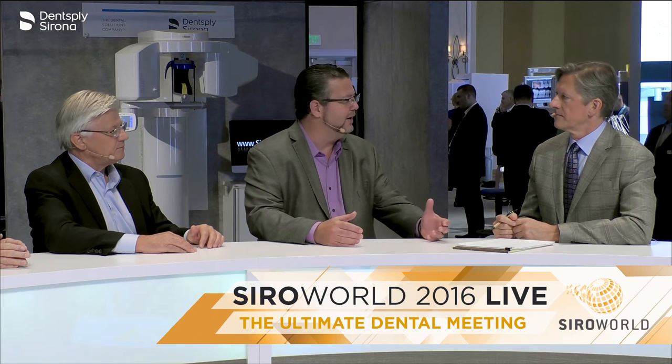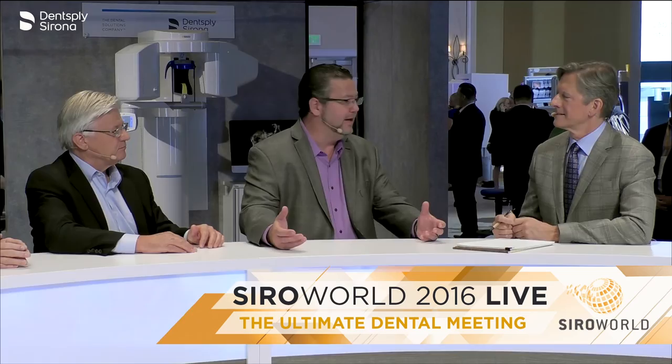Absolutely. The Dentsply Sirona merger was a key thing for this, because you have Dentsply prosthetics with Lusitone 199 and great denture teeth, and CAD/CAM from Sirona. My lab already had both, so we're combining them together, making our workflow and the doctor's workflow so much easier. A fixed lab can now become a fixed and removable lab without any effort — and that actually is the game changer.